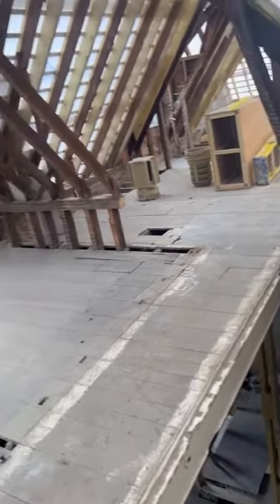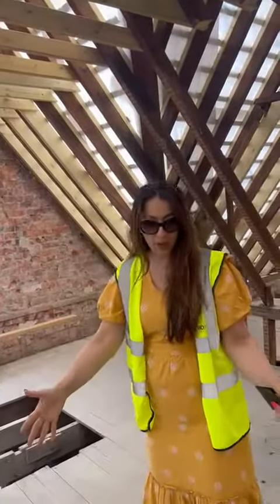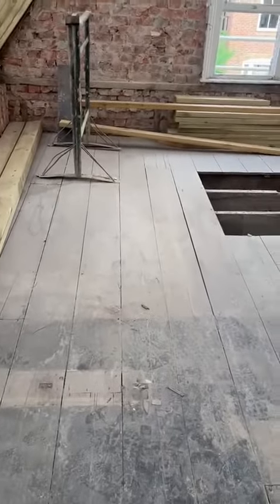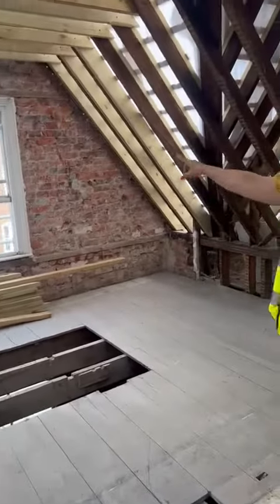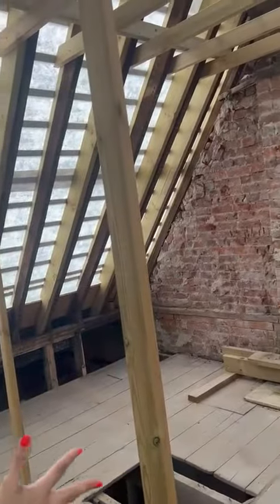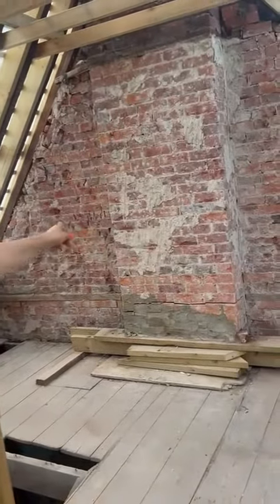As you come to the flat upstairs here, this is going to be one of the bedrooms. Here where I'm standing is going to be around just over a meter of hallway space. This is a bedroom — nice size for a double bed. If you turn around and come to the top of the stairs and go left, this is where the two bathrooms are going to be.